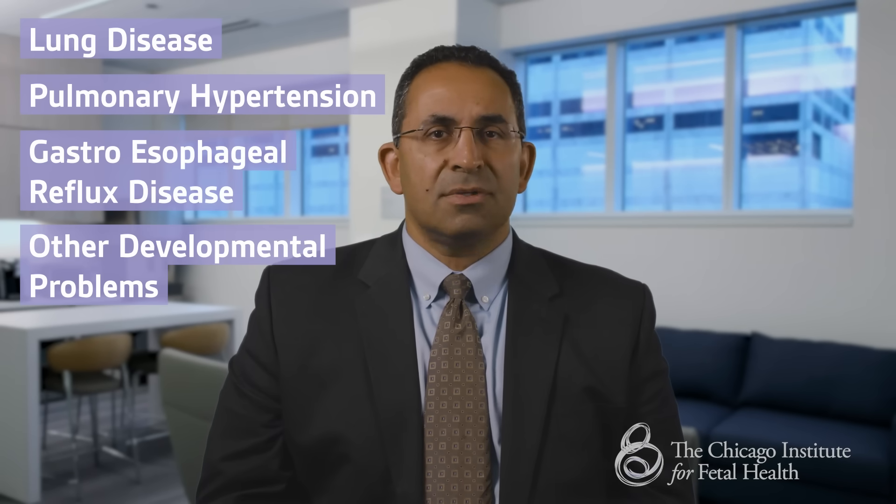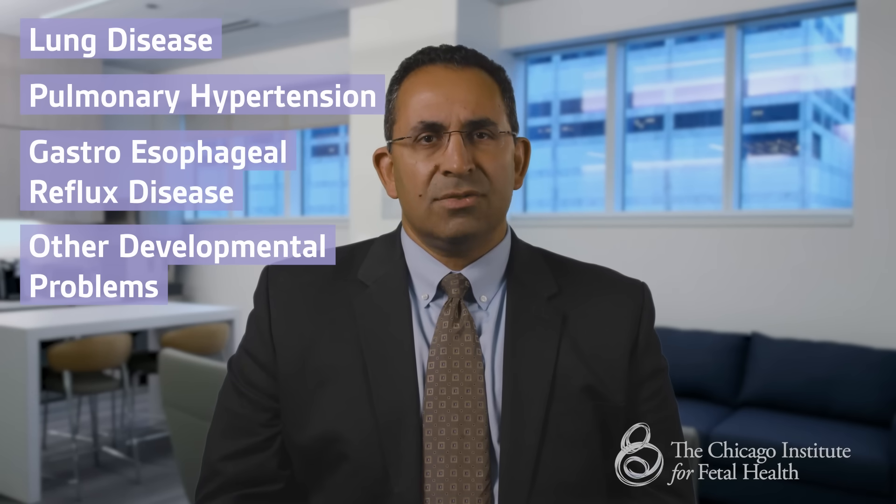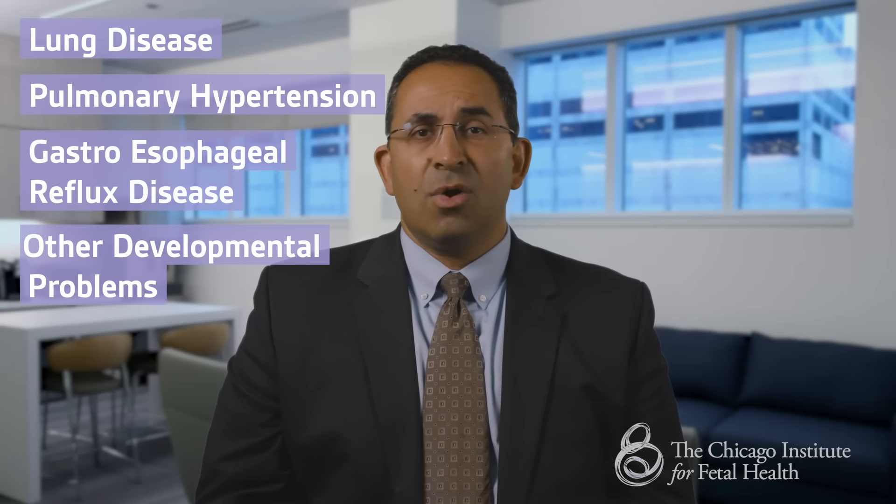The amount of time the infant will stay in the neonatal ICU depends on how they are progressing with breathing, feeding, and growing. As they continue to grow on the outside, their lungs and other organs are growing on the inside. Ultimately, the vast majority of babies with CDH will go on to live a normal, active, and healthy life. Some babies need more follow-up medical care than others after they return home. This may include care for lingering lung disease, pulmonary hypertension, gastroesophageal reflux disease, and other developmental problems. Many of these problems can be treated with medications and therapy, allowing the child to have a better quality of life.